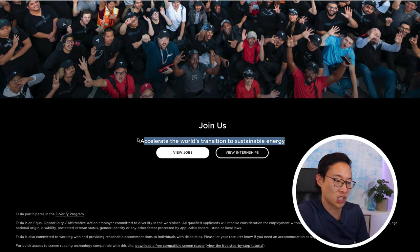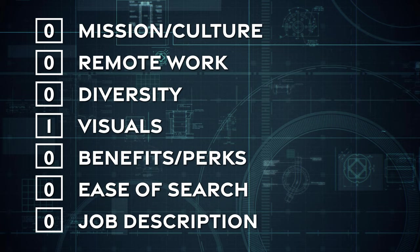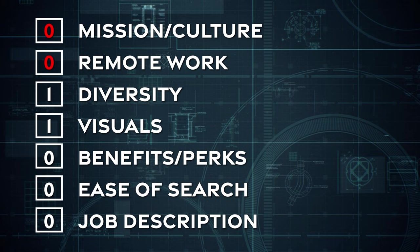That tagline is the first real flavor we get of their mission and vision — but only at the very bottom of the job page. Scoring time: mission and values gets a zero, remote work gets a zero, diversity gets a generous one, benefits and perks gets a generous one since they don't go into detail, ease of search gets a point for the multiple direct links to open jobs. Now let's check if the job descriptions have any X-factor.